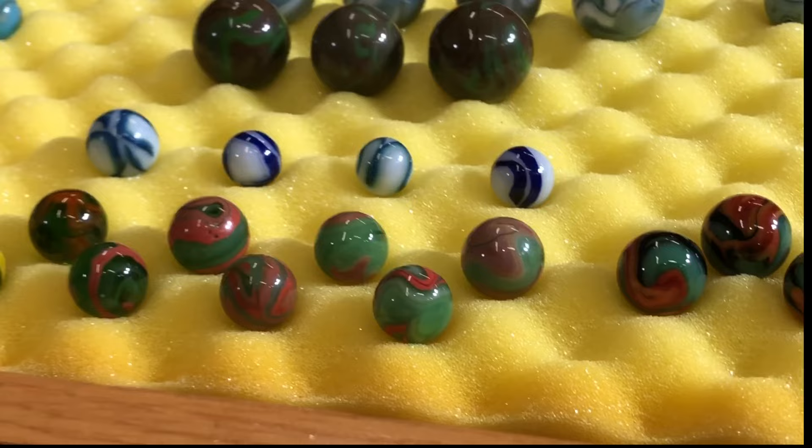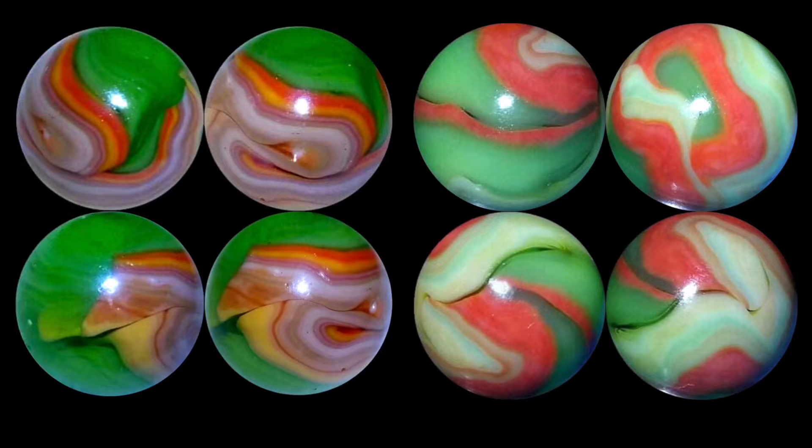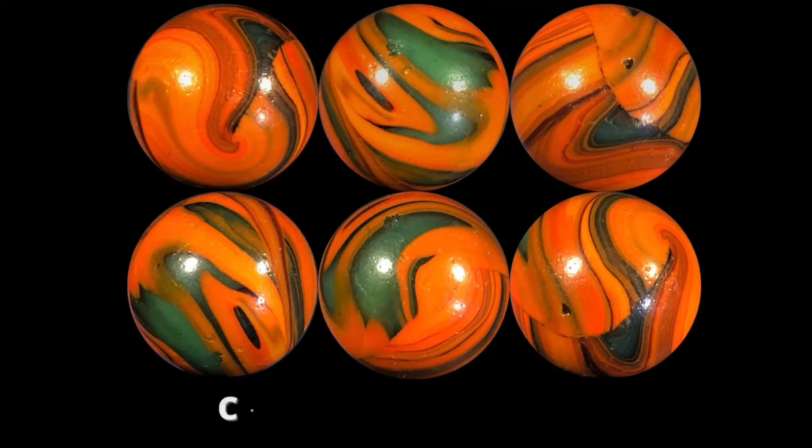Right now many collectors are leaning toward the idea that Champion made few if any corals at all. Christensen Agate and Cambridge did make a few corals. But most of what you're going to find will have a single cut line or a double cut line and will be swirled. To me, 95% of any coral colors you find with a green transparent base are going to be Alley. You might find a few possible Christensen Agates, and Peltier has a few — Peltier has green and coral that have been dug, but they're hard to separate from Alley and pretty rare.